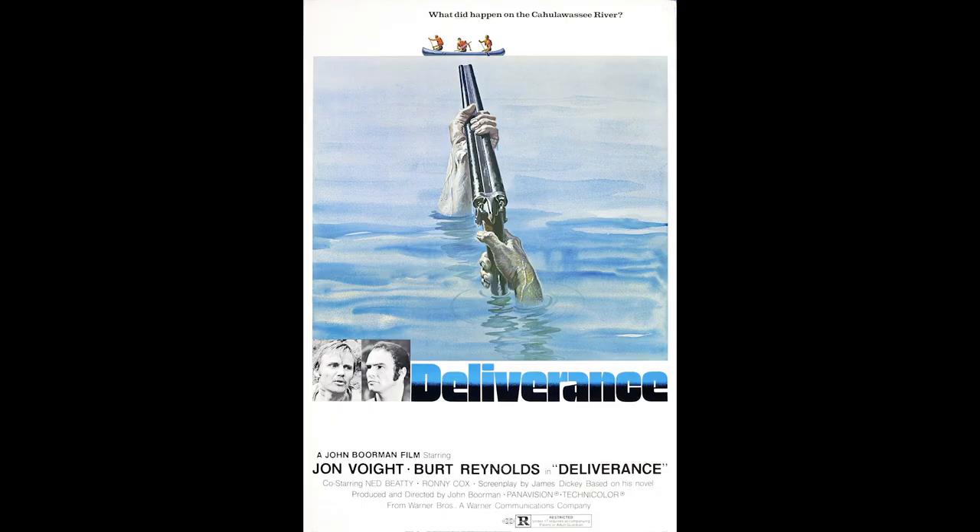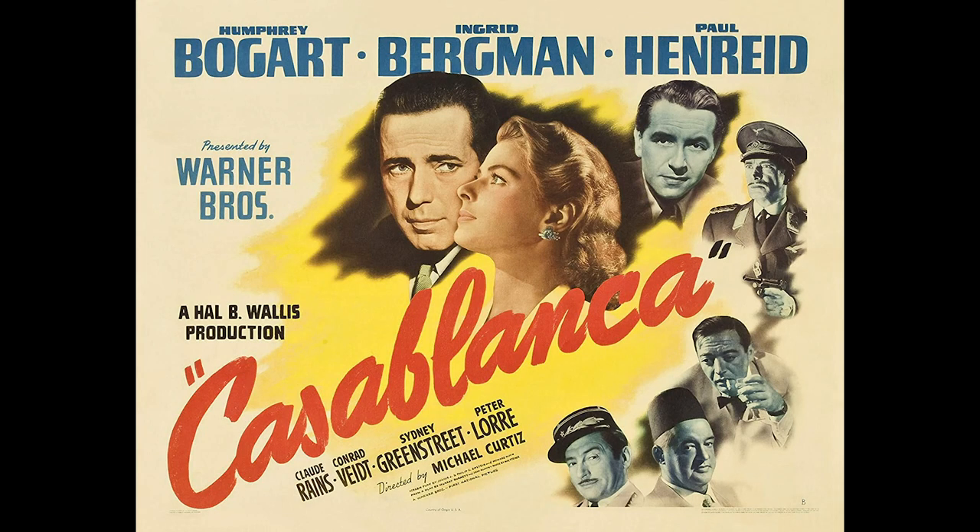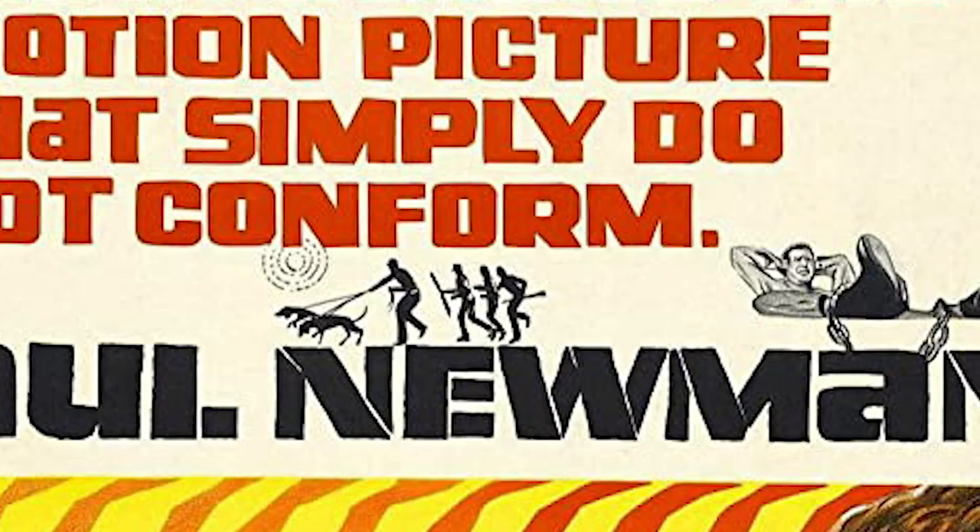The next choice is Deliverance — the John Voight and Burt Reynolds film. It's a great film but the poster is really cool. It was designed by Bill Gold, a designer whose work has been admired for a long time. His first poster was Casablanca with Humphrey Bogart, and he worked right through into the 80s. A notable feature of his 60s and 70s work is a strong central design with a small scene from the movie in the corner.